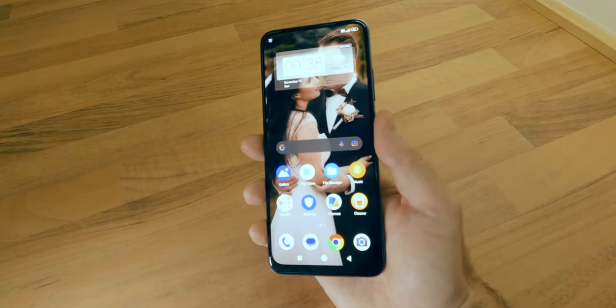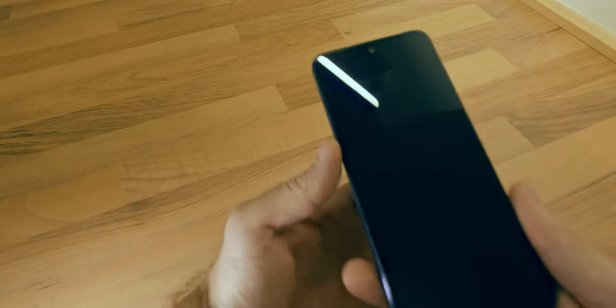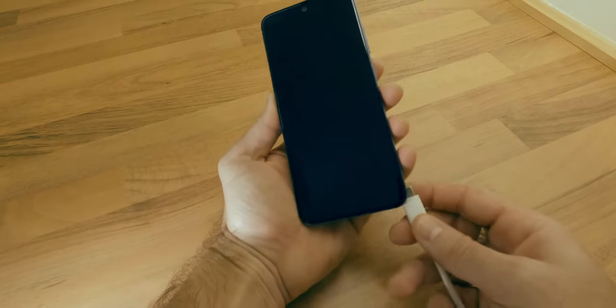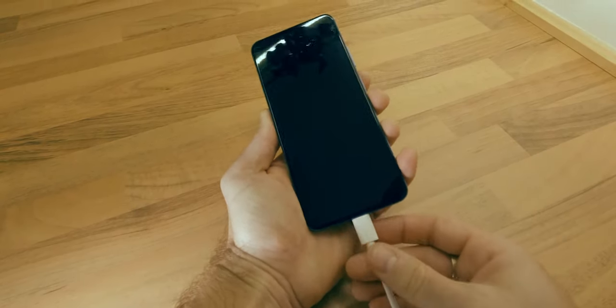In the battery department, the Redmi Note 11 stands strong with its 5000mAh LiPo battery, which should help you get through a couple of days, depending also on your usage.